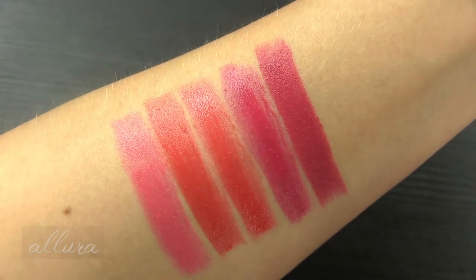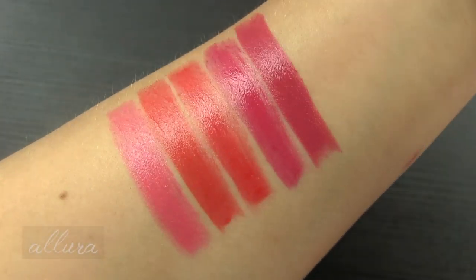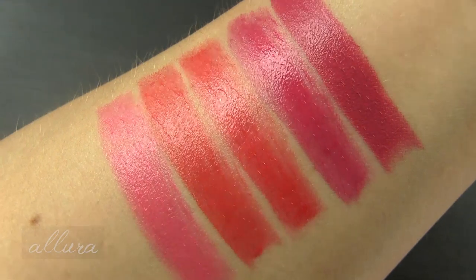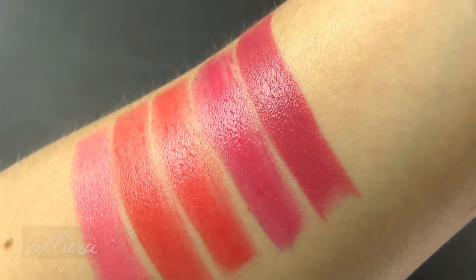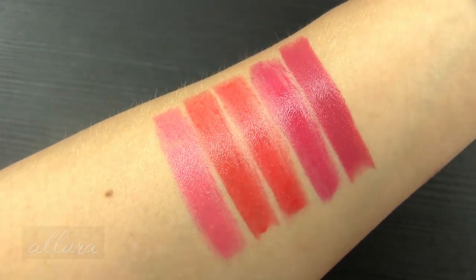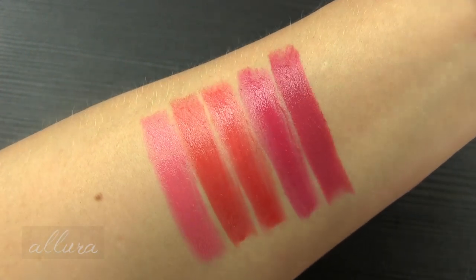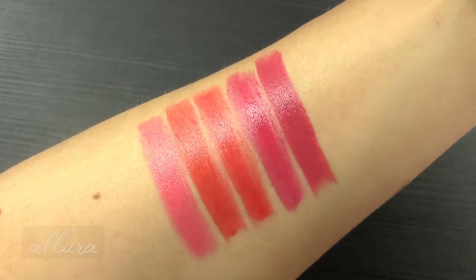There are your shades up close. You can see by the light that they all have a glossy sheen to them, but they don't have any shimmer or glitter particles inside. They swatch very, very easily — they kind of melt onto the skin and slide over it without any resistance. Even though most of them have a translucent quality, there's no lacking in pigmentation for any of these shades.